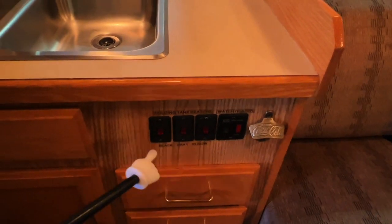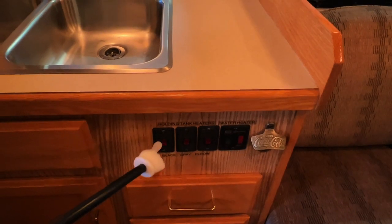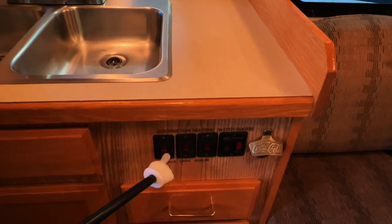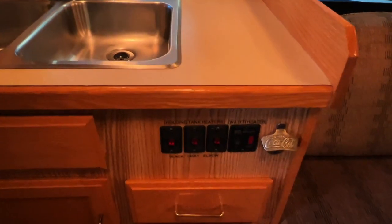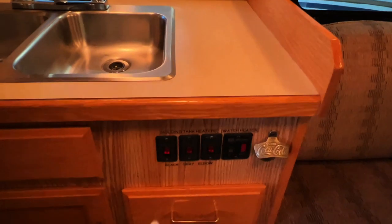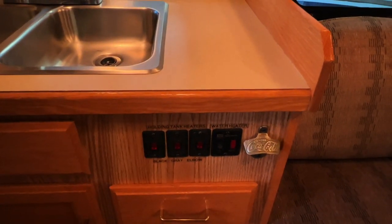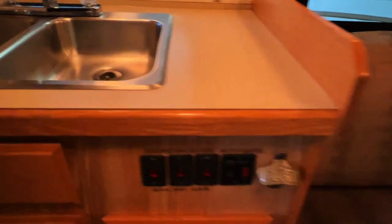The holding tank heaters appear to be operating, but we never promise that these work. We think they can be a bit of a bad encouragement to camp in really cold weather. There are some workarounds for cold weather camping in this unit — contact us by phone, email, or in person and we'll explain more. This is your water heater on/off switch — it ignites itself.